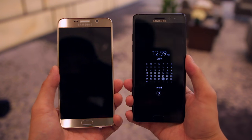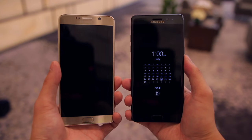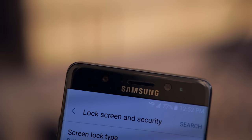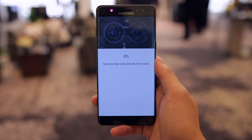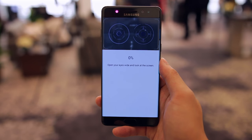The Note 7 comes with a fingerprint sensor embedded in the home button the same way it was on the Note 5, but where the Note 7 has the leg up is with the iris scanner, which offers additional biometric security. It uses infrared to scan your eyes so it'll work in a well-lit room or in the dark, and it can't be spoofed with a photo, so unless you're able to steal someone's eyeballs, the iris scanner is a very secure way of protecting your phone.